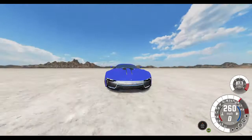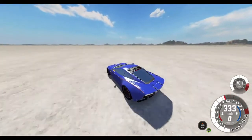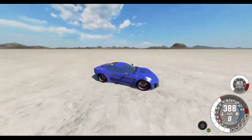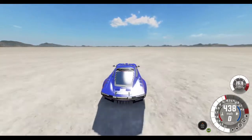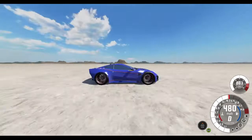Still got a ton of Nitrous left, even though we just used like a ton going across the map. Look how much is left there, that's crazy. I'm just going to crash into the other side of the map, because why not? I'm going to try and crash into one of those tents and see how much damage it does to the car.